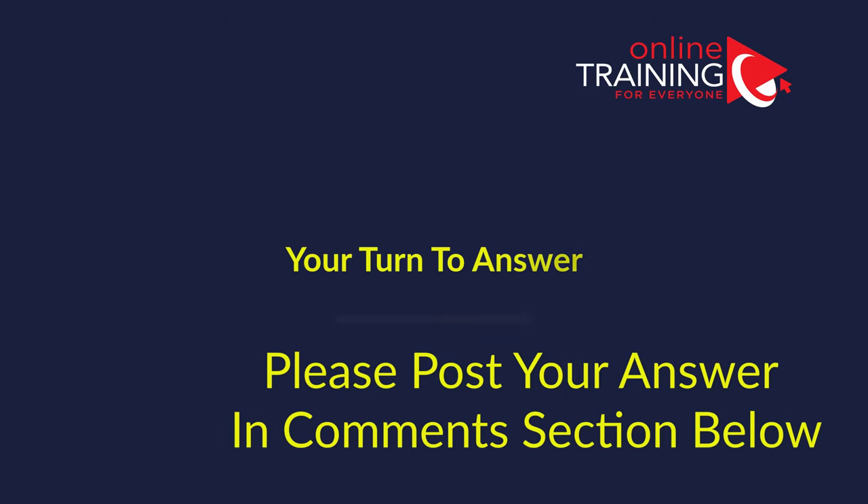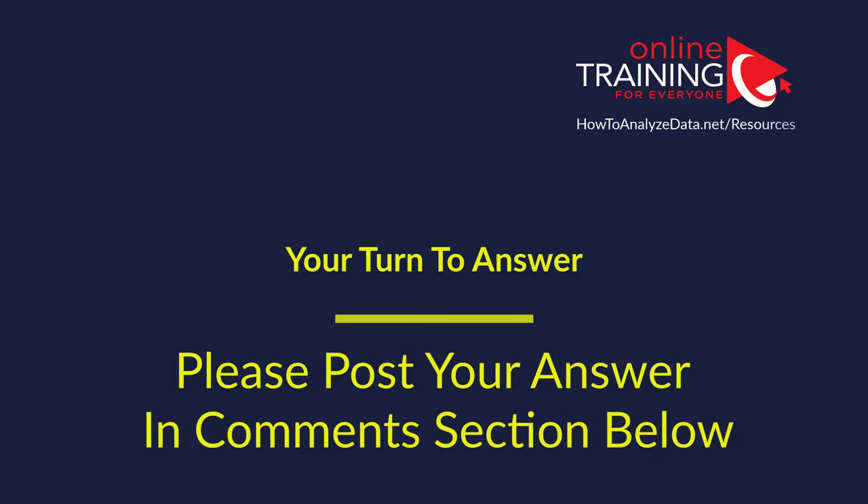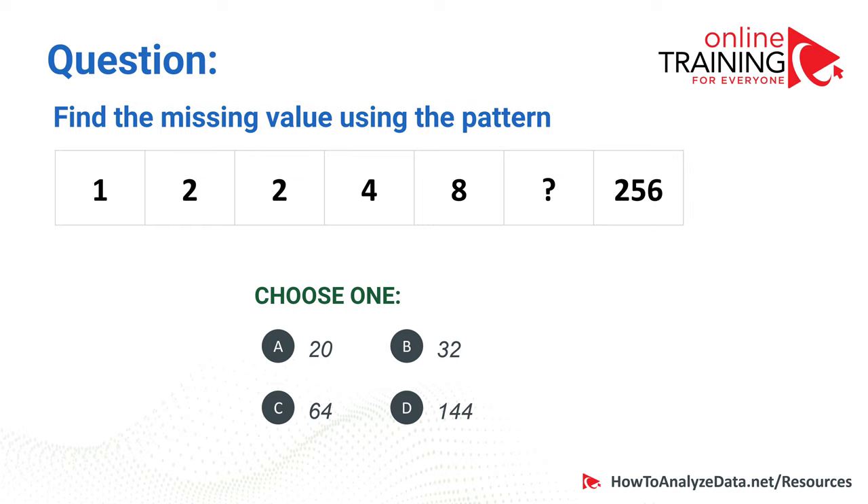Now it's your turn. Here is a question: find the missing value using the pattern 1, 2, 2, 4, 8, missing value, then 256. Choices: 20, 32, 64, and 144. What do you think the right answer is? Please post your answer in the comment section below so I can give you a grade.